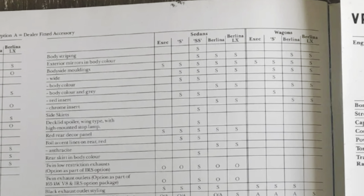This is just one of the pages that shows the standard features of the Commodore Executive, Berlina, SSS, and Berlina LX. This is the back page of the Australian brochure — it's got the VP Berlina fitted with optional IRS.